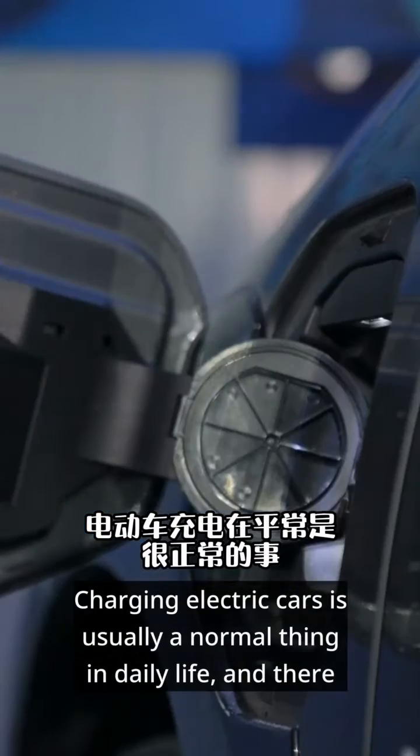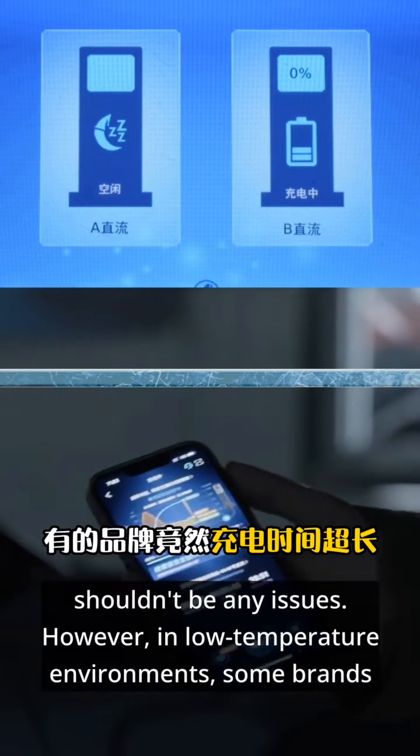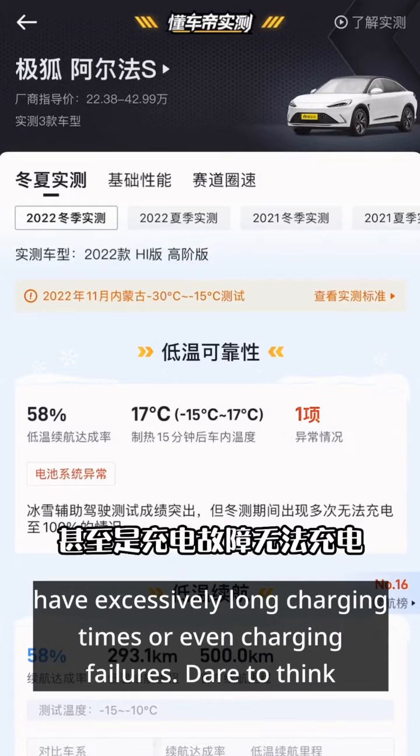Charging electric cars is usually a normal thing in daily life, and there shouldn't be any issues. However, in low-temperature environments, some brands have excessively long charging times or even charging failures.